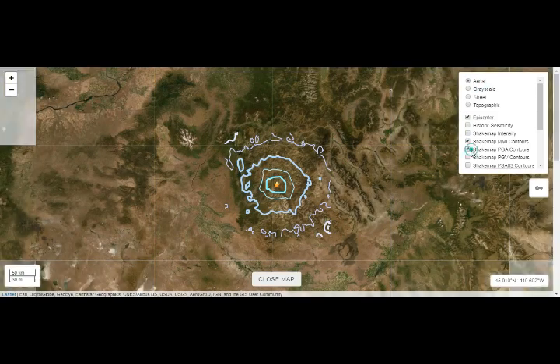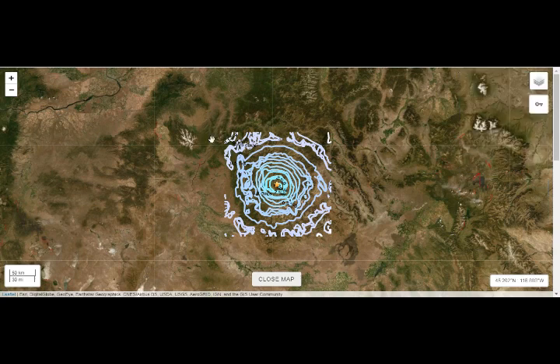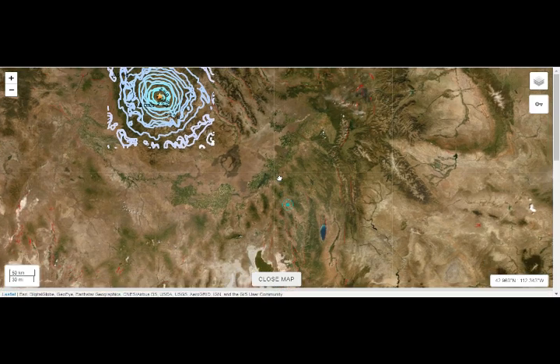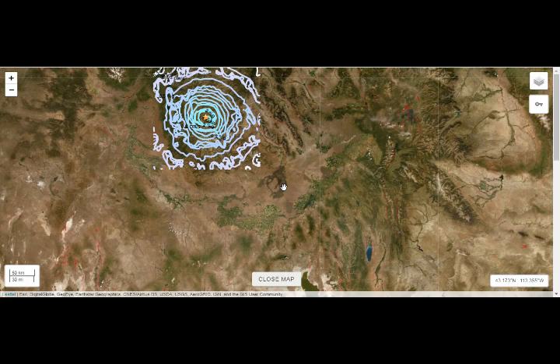We've been having earthquakes there every day since the March 31st 6.5 magnitude event. You can see some fault lines here in the US tectonics map — it's not that far from Yellowstone Lake right there, and this is Salt Lake right there, where we had the 5.7 magnitude earthquake on March 18. We still have earthquake swarms there going on as well. This is the Craters of the Moon area as you can see right there.